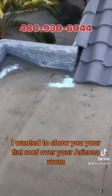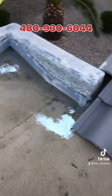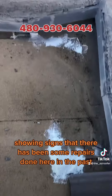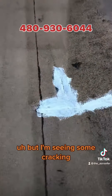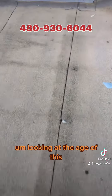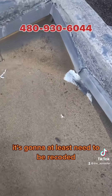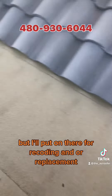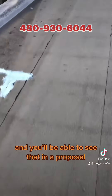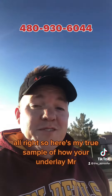I wanted to show you your flat roof over your Arizona room. It's showing signs that there have been some repairs done here in the past, but I'm seeing some cracking. Looking at the age of this, it's going to at least need to be recoated — I'm going to suggest replacement — but I'll put on there recoating and/or replacement and you'll be able to see that in the proposal.